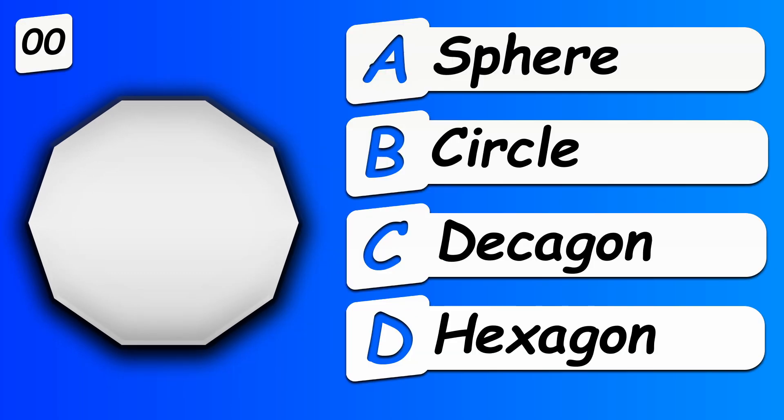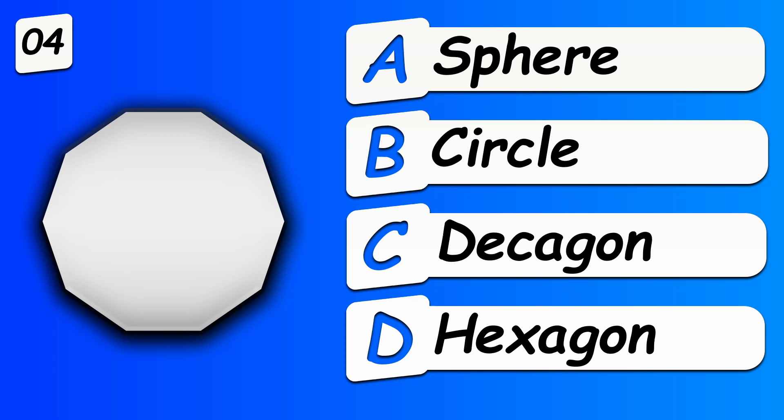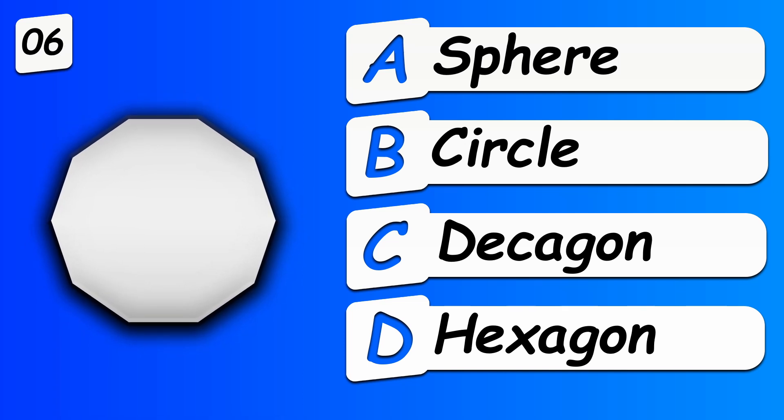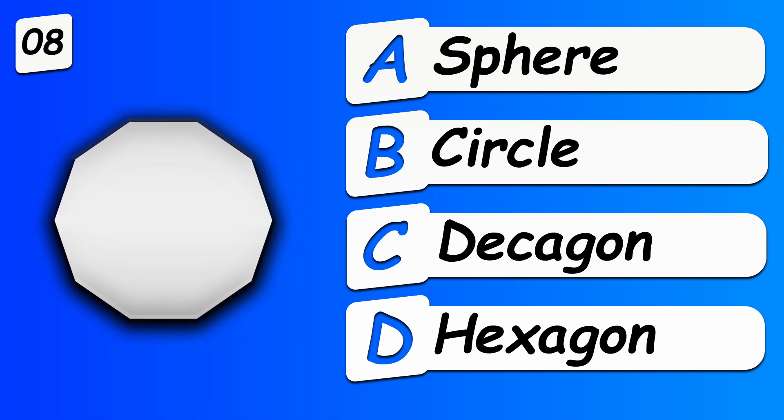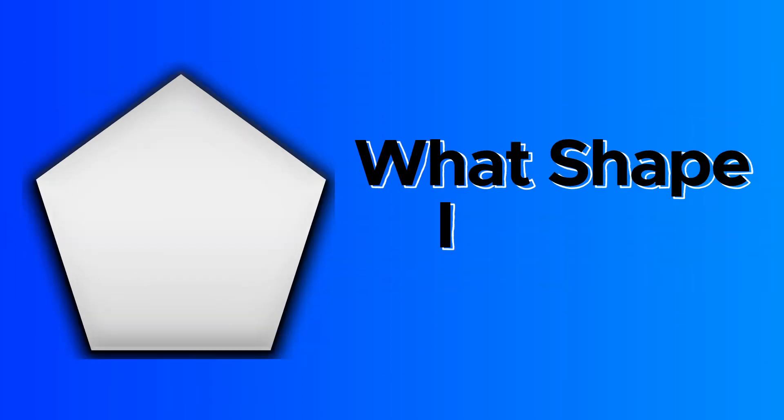What shape is this? Decagon. What shape is this?